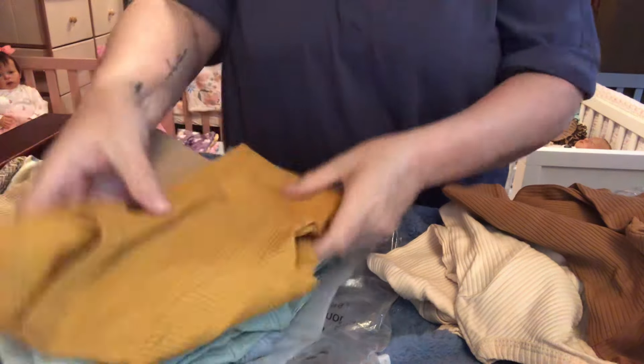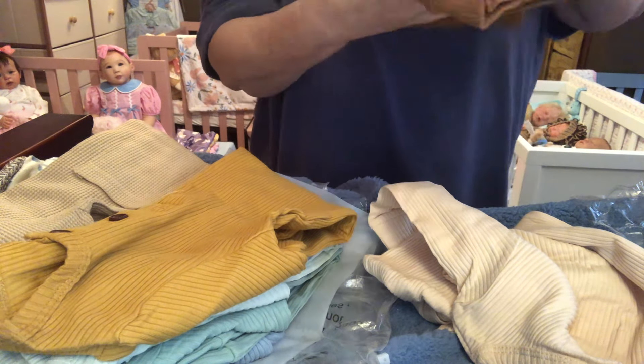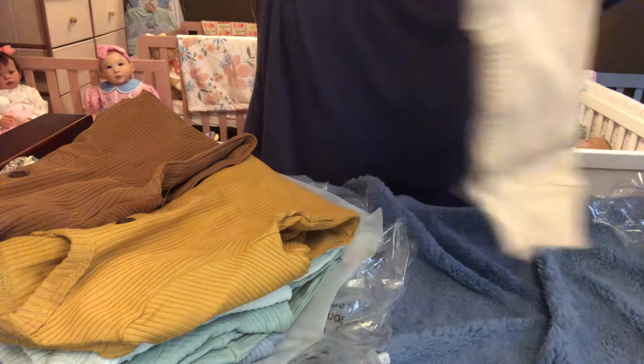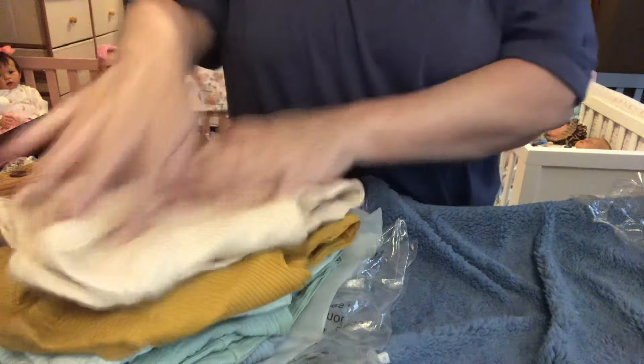I washed some of my clothes the other day — my 12 to 18 months and 12 months clothes. I washed some of them in hot water and dried them on high heat, and they did dry up some, but they didn't dry up as much as I really would have wanted them to. But a little bit's better than nothing.